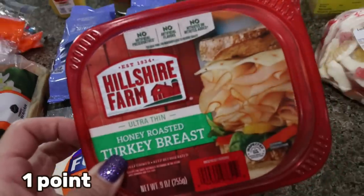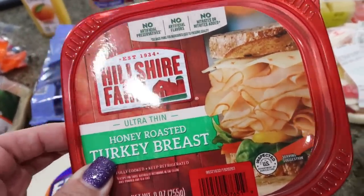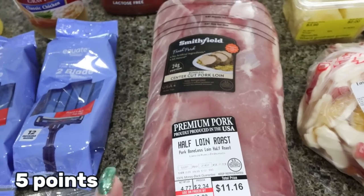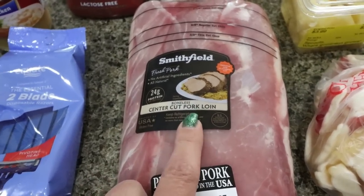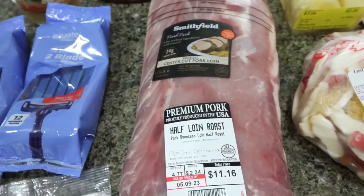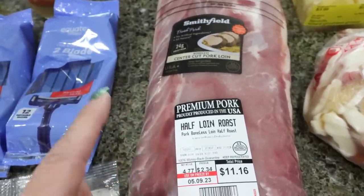I needed some turkey breast for the sliders — I had bought the pastrami at Sam's Club, so I wanted turkey for these turkey sliders. And then for my lunch meal prep, I needed a pork roast. I looked at the pork shoulder and the pork butt, but the loin is a lot leaner and a lot less calories and points. It's going into the crock pot so it'll get nice and soft and juicy. Save the points, save the fat, save the calories — and that is for my lunch meal prep.